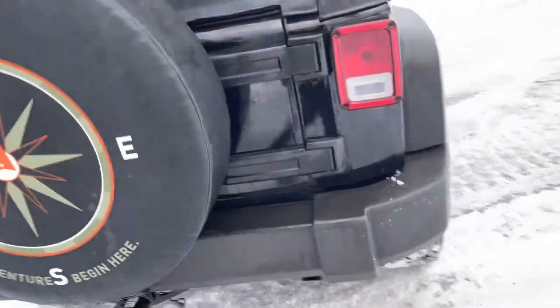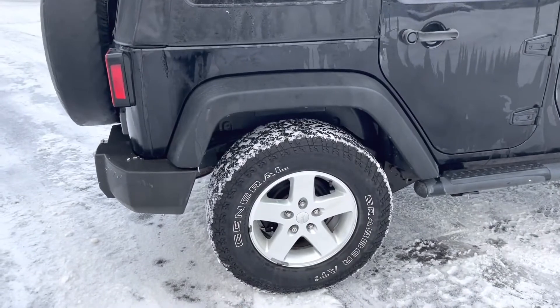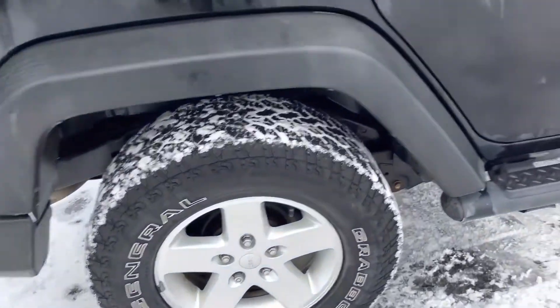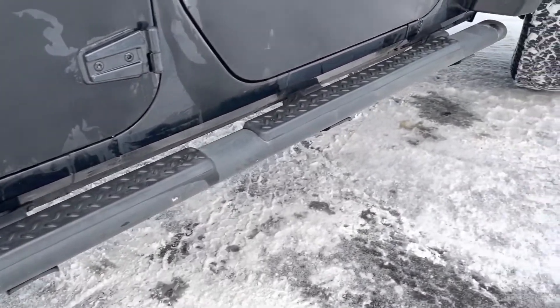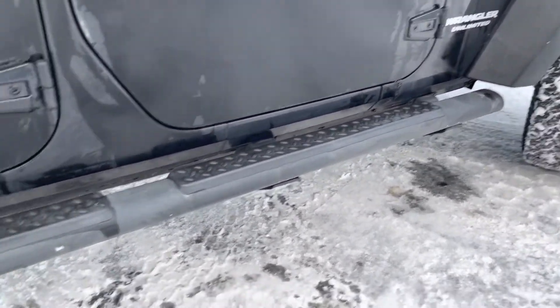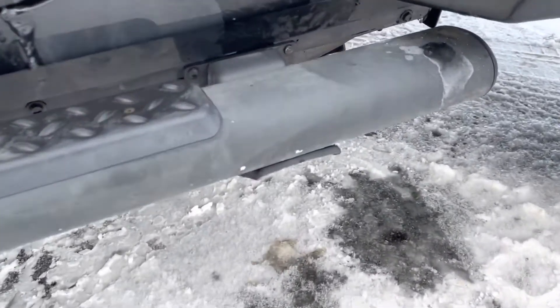Overall, very, very nice Jeep. Things on this side are looking brilliant as well — not seeing any areas of damage. The running boards on this side are looking good. Just noticing some minor paint chips, but other than those, things are looking good.